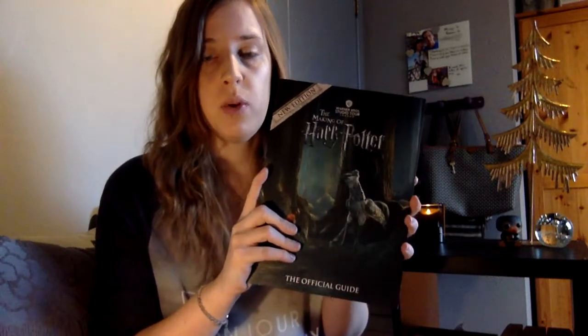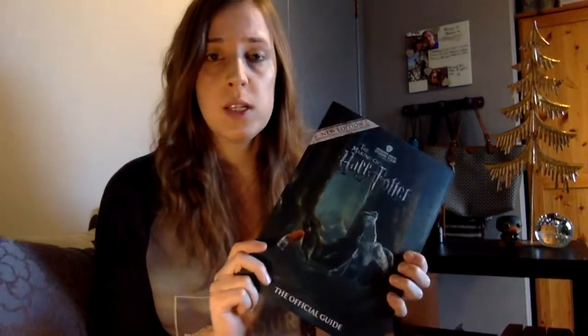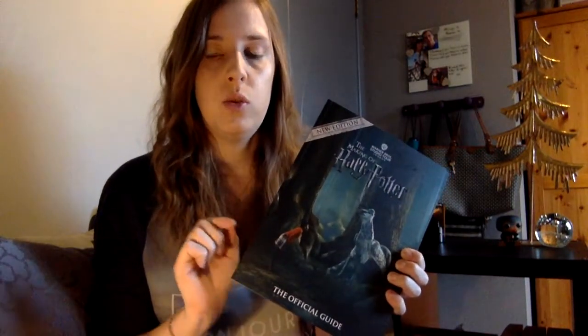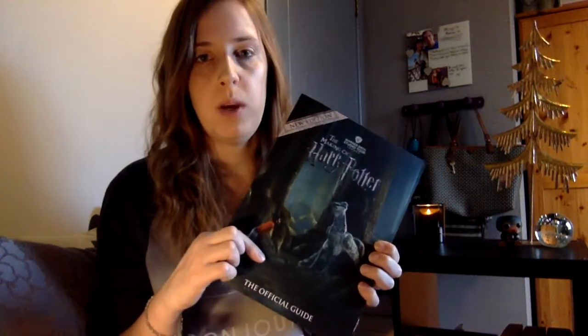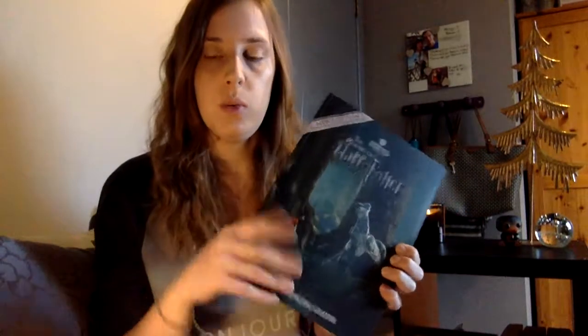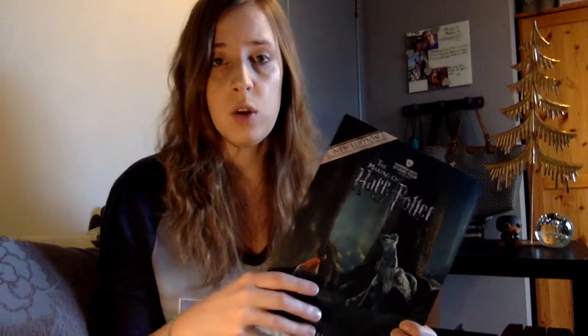I already showed you guys that I got this tour guide. It's a book full of things that are interesting about your tour — about the props and sets that you can see there. It's really nice to look into it afterwards. If you have visited the tour already, you can read up a little bit about things that you might have missed, forgotten, or extra little details about all the things you saw during that amazing tour. It's really something you should consider if you're visiting the tour.